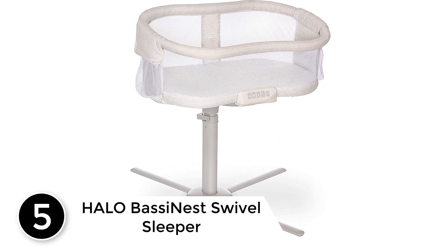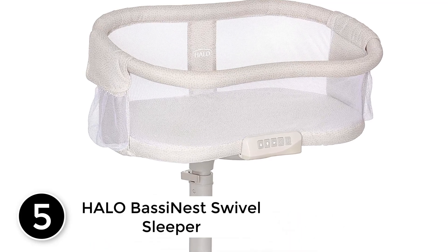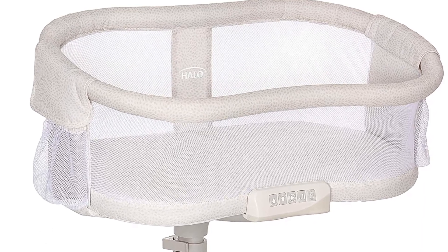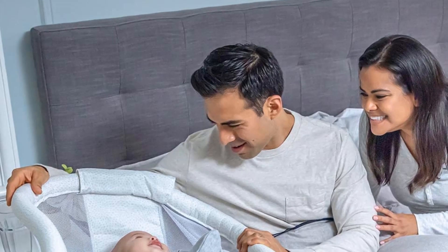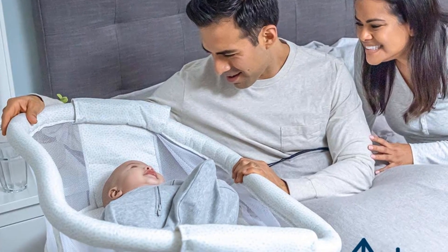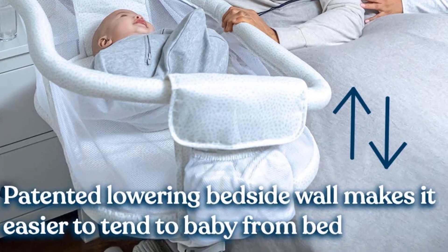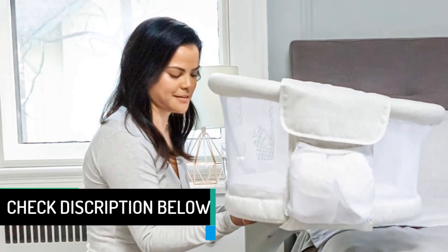Number 5: Halo Bassinest Swivel Sleeper. Your newborn baby can safely sleep close to you and you can take care of their immediate needs when needed. The Halo Premiere and Look Series have pockets or a caddy to store diapers, wipes, bottles, creams, and burp clothes, so nothing is out of reach. We rated the Halo as the best bassinet for small spaces due to its compact size, 360-degree swivel capability so that it can fit under an existing bed, and lowering mesh walls.